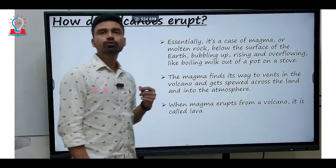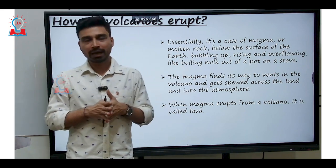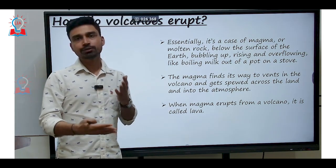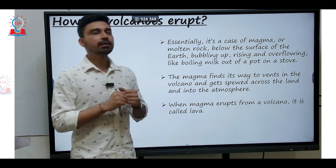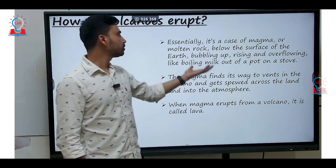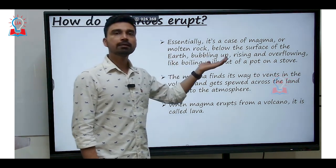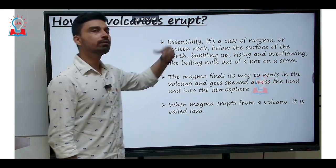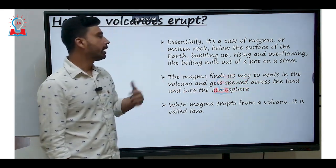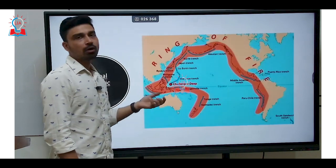Now, why do volcanoes erupt? The general science is that whenever there is the formation of magma below the earth's crust — due to the subduction of the denser oceanic crust below a lighter oceanic or continental crust — magma, which is basically molten rock below the surface of the earth, gradually due to the presence of gases starts to bubble in the upward direction. It overflows like boiling milk out of a pot on a stove and comes out on the surface of the earth, finding its way to the vents in the volcano. When magma erupts from a volcano, it is called lava.